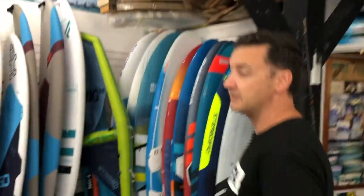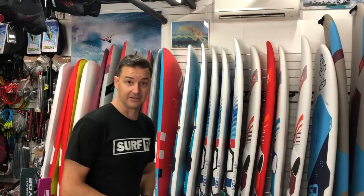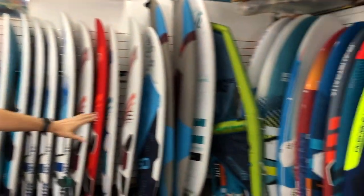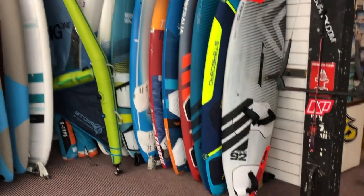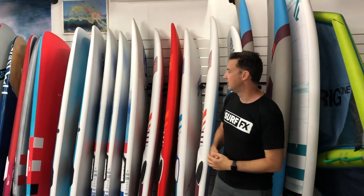Then we step into the windsurfing. For those of you who don't know, we started as a windsurfing shop back in 1991, so we've been doing this a long time. Waveboards, beginner boards — very much a growing segment for us, with a lot of people getting into windsurfing at the moment. And then you've got your more performance free ride and slalom boards.